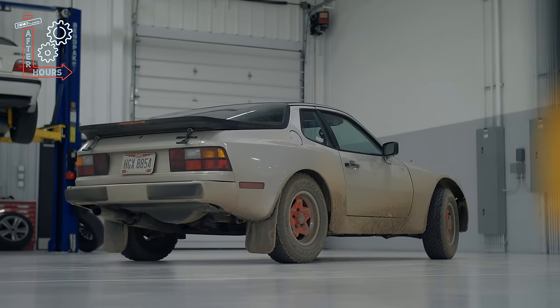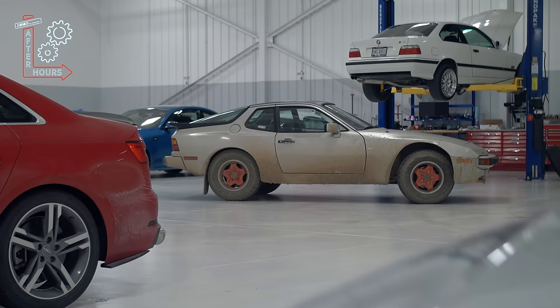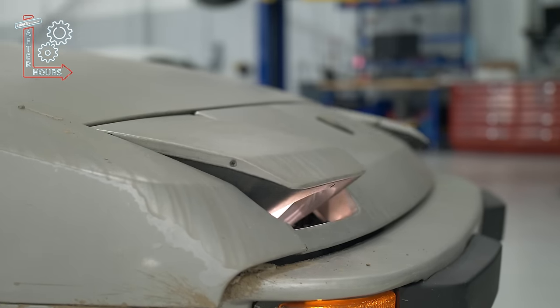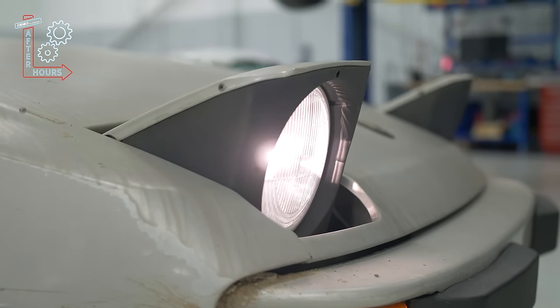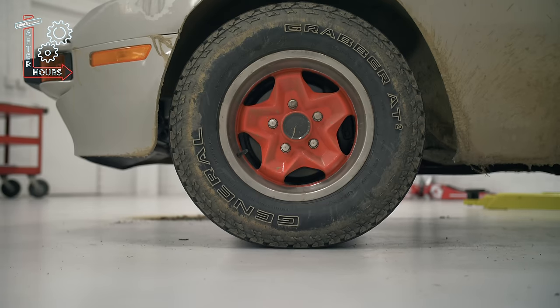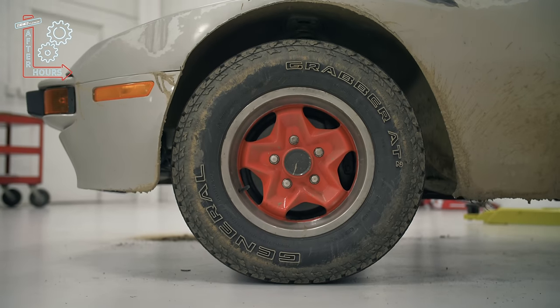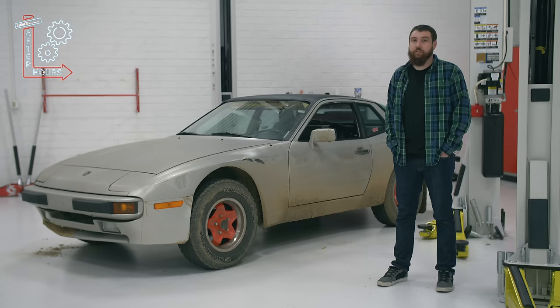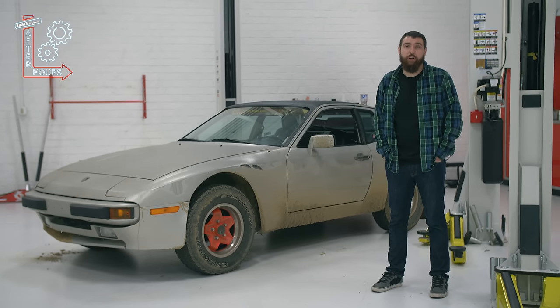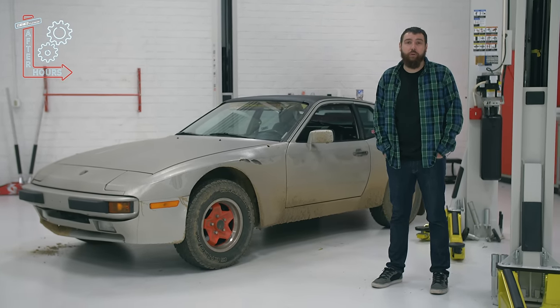This car is a 1983, which is the first year we got the 944 in the States. These early cars prior to '85 shared a lot with the 924, so the interior is pretty much the same, a lot of suspension parts are the same, it's basically just the box flares that are a little different. It has a 2.5 liter all-aluminum four-cylinder, which is an 8-valve, made about 150 horse at the crank when it was new.